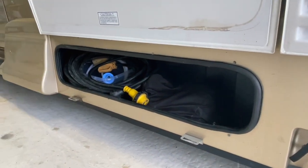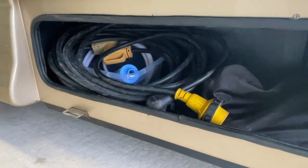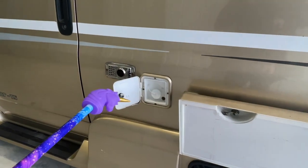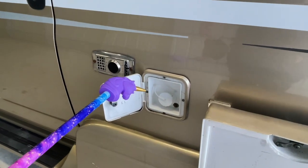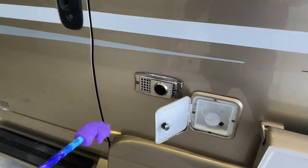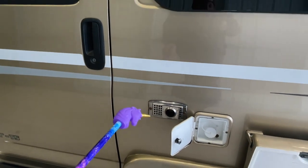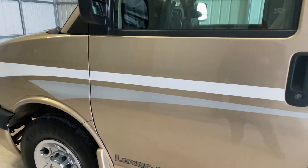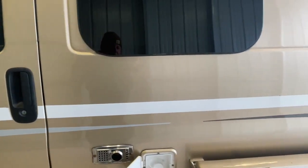Got a storage compartment here with a power cord and some other water accessories. We have your fresh water fill — this is where you put the water hose to fill the onboard fresh water tank. You'll have to use the water pump to get the water out of that tank. Got the exhaust for the propane furnace. Take another closer look at the stripes here on Van Buren.